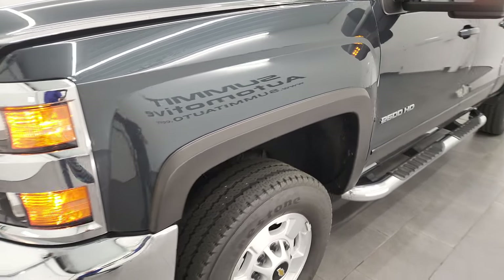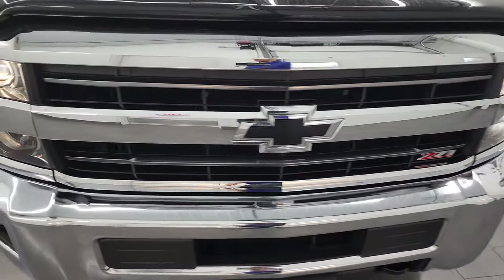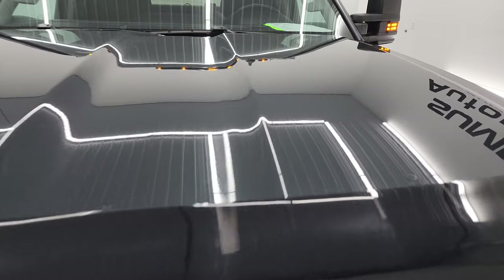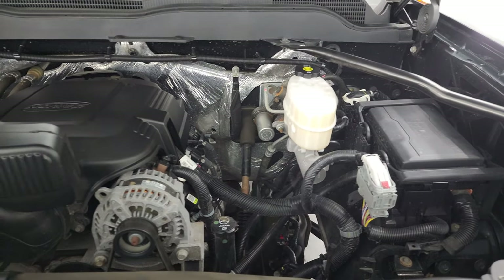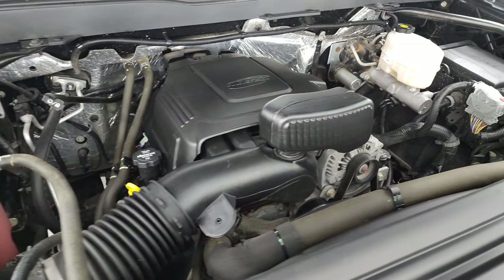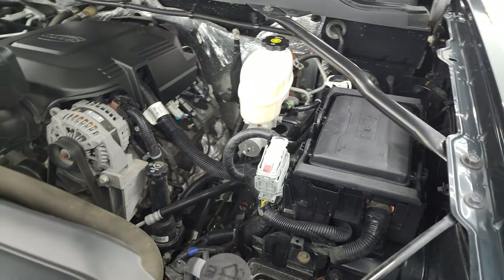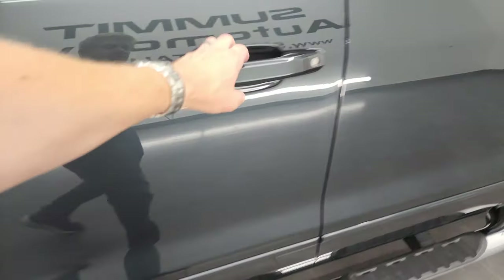I would personally like to thank you for checking out the video today, and hopefully from this HD video you've been able to verify the quality, condition, options, and cleanliness of this truck all the way around inside and out. Under the hood we have the 6-liter V8 gas engine — the engine bay is very clean, runs very smooth. This truck has been fully safetied and inspected by our service shop, has a fresh oil and filter change, all fluids checked and topped off, and is 100% ready to go.